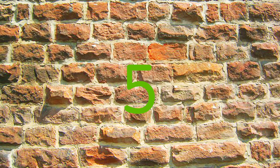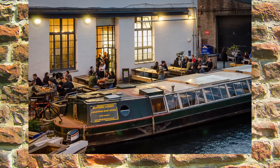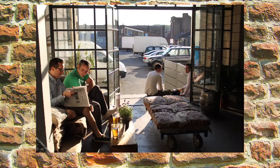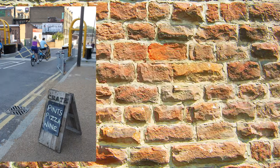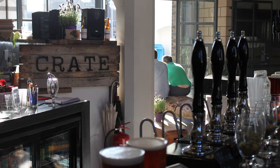Kicking off at number five, it's the uber cool Crate Brewery, a busy canal-side bar nestled in the heart of Hackney Wick. With DJs spinning house and soul on weekends and a kitchen that serves the best pizza around, Crate is great for any occasion.